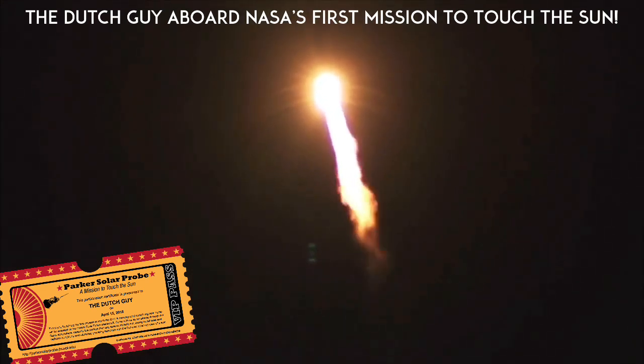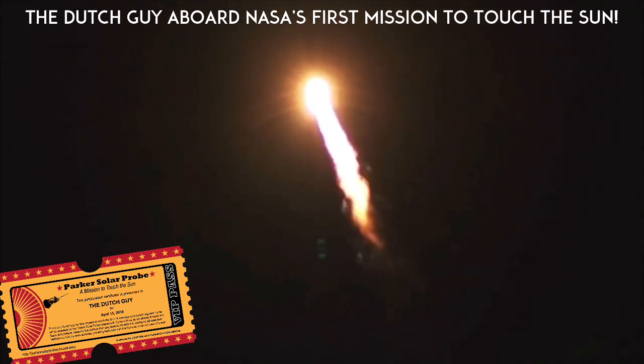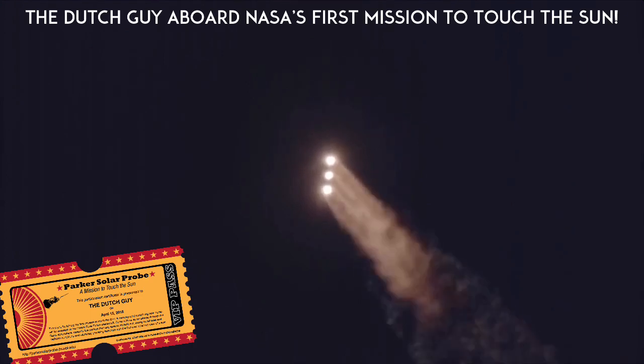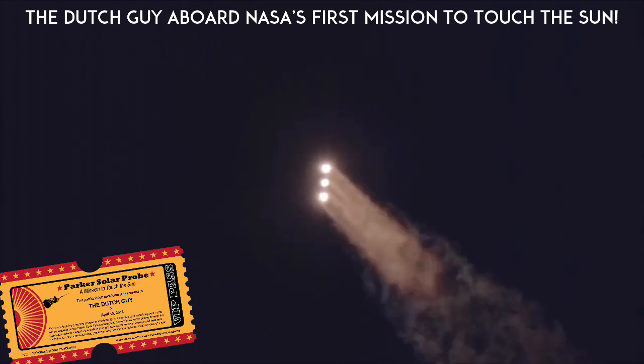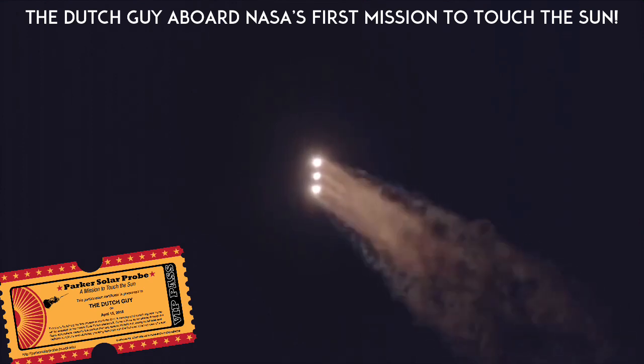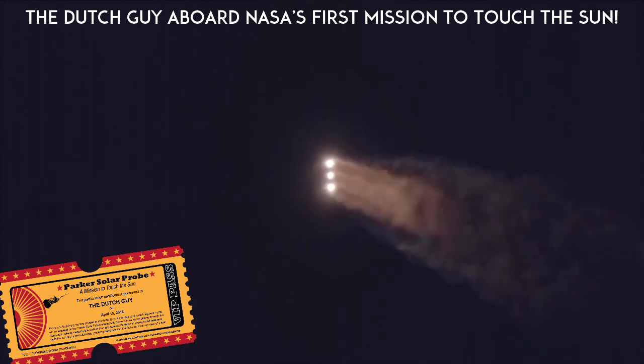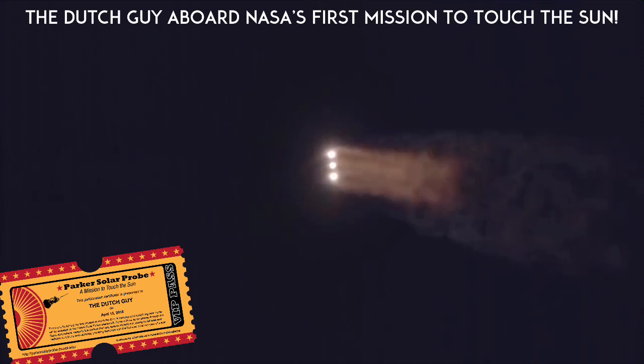1 minute 10 seconds into flight. 1 minute 20 seconds into flight. Core booster looks good in the full thrust mode, then back to partial thrust mode. 1 minute 45 seconds into flight.